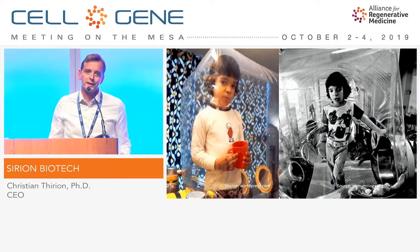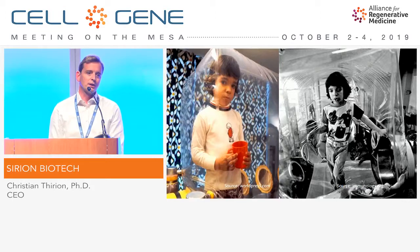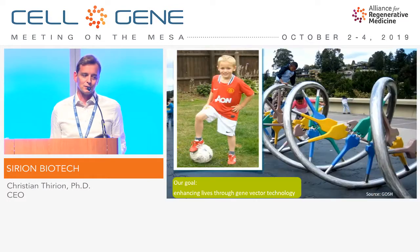This is David Vetter — the bubble boy you all know. He was treated at the Baylor College, kept in a sterile environment for several years, and he received a bone marrow transplantation. Sadly, a virus was reactivated and then he died.